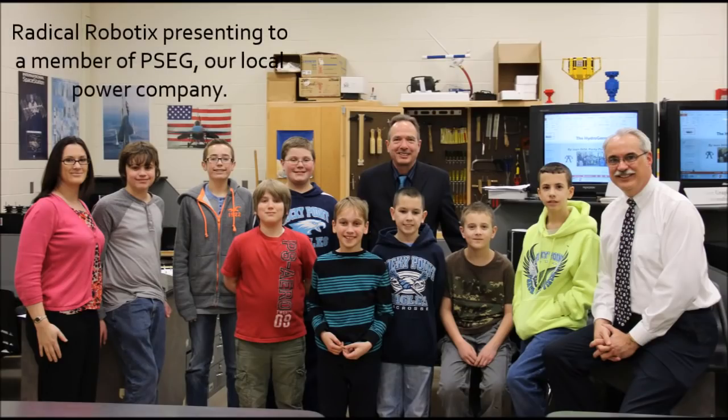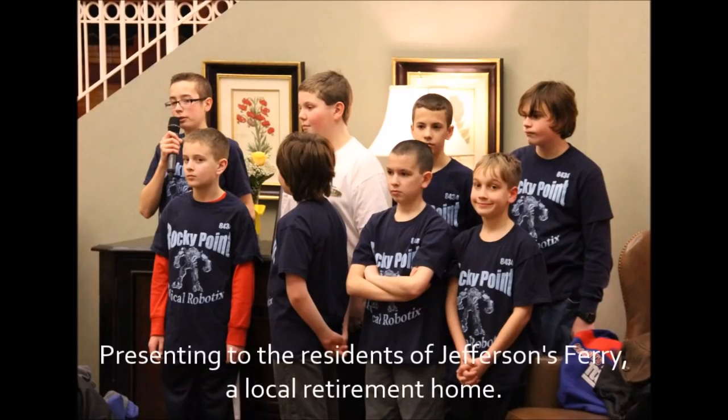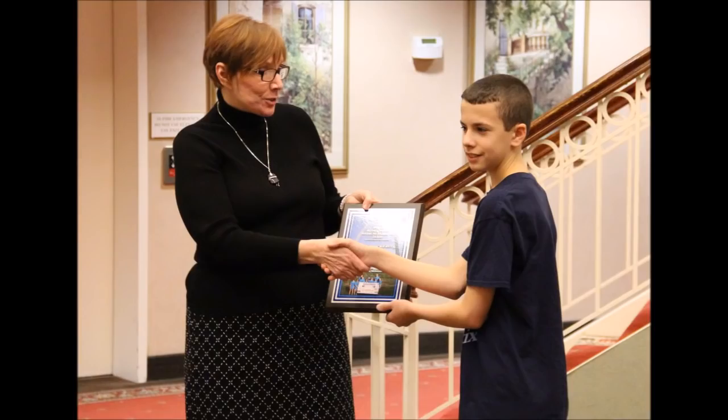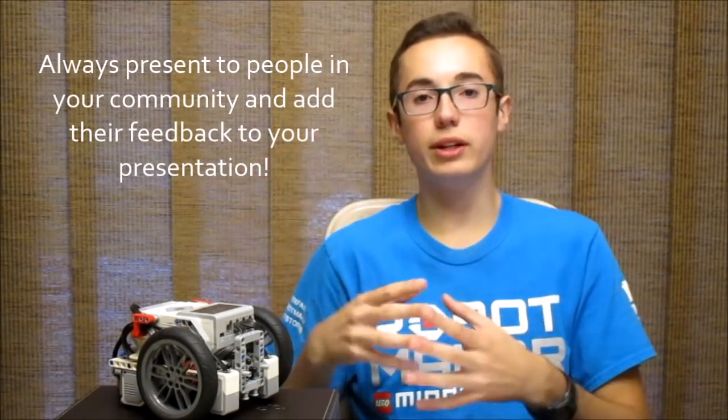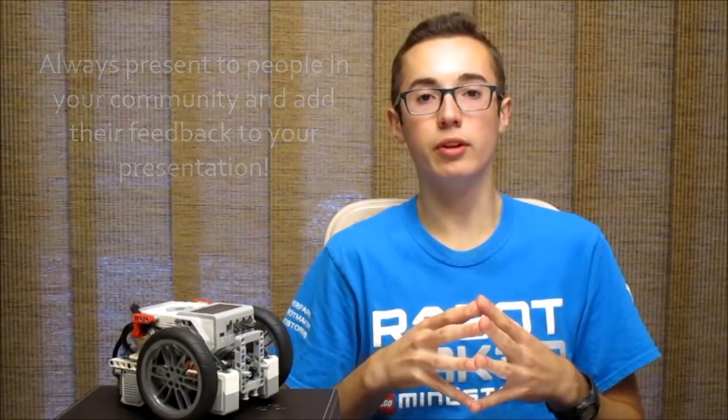The project is very important and counts just as much as the robot game. A great thing you should do is share your project with people in the community. When I was in middle school for Nature's Fury in 2013, we shared our project with the local Office of Emergency Management to get their feedback. We incorporated their comments into our presentation and were able to show the judges that we presented to experts, heard their feedback, and adjusted our project to make it more feasible.